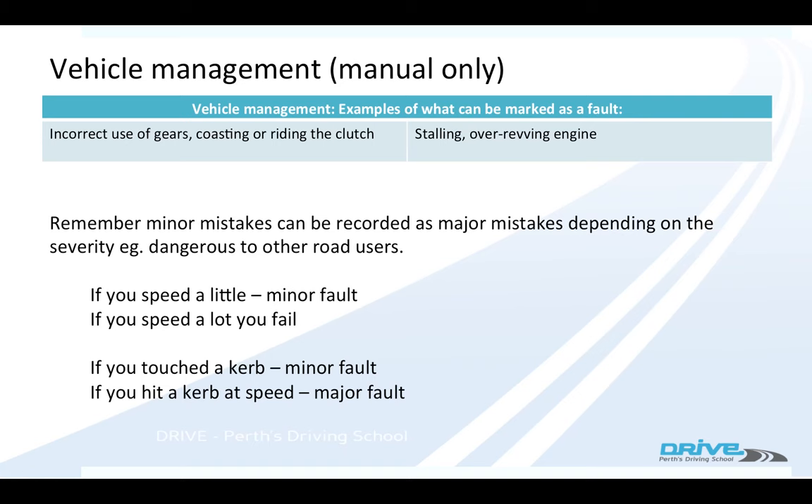These are some faults you can make on vehicle management in a manual car: if you coast, if you ride your clutch, if you stall it, if you over-rev it, or if you look at your gears. They're all vehicle management mistakes.